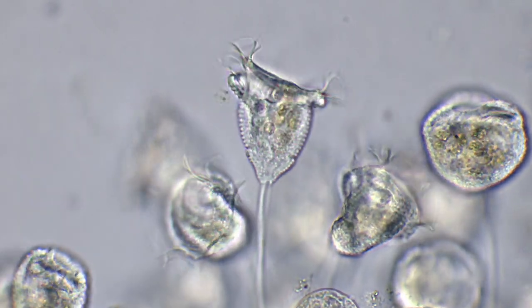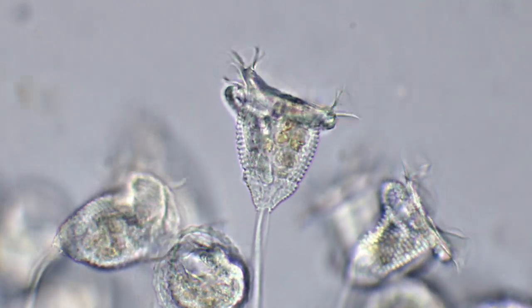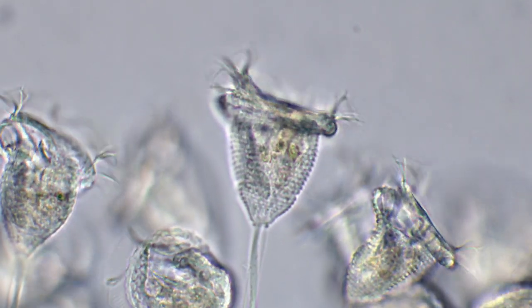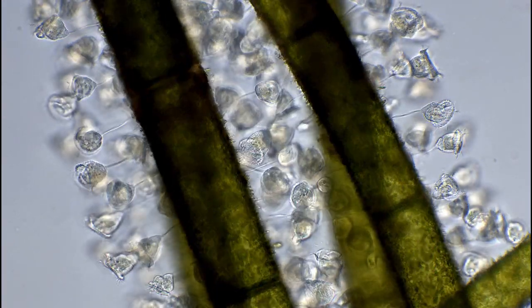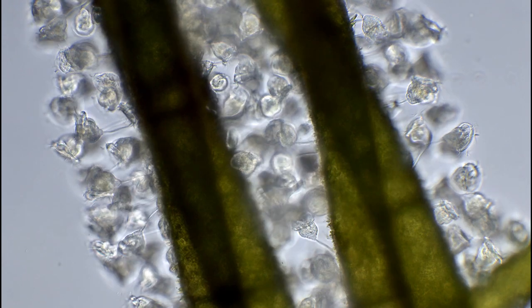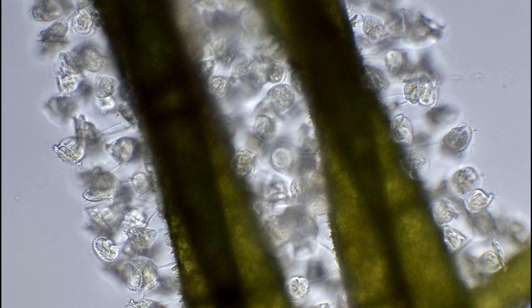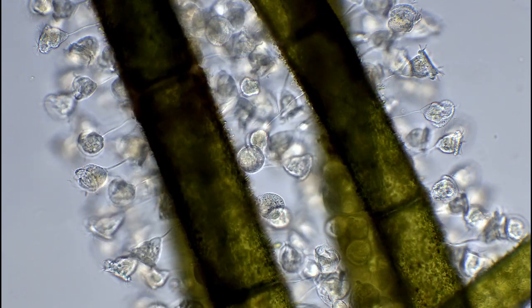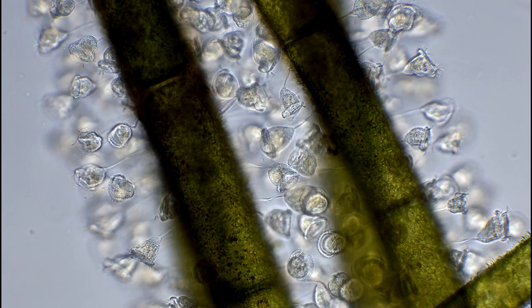Bellanemocules are more scientifically referred to as vorticella, because they create tiny vortices, which they use to feed. These microscopic whirlpools are created by tiny, beating hair-like projections called cilia. The beating cilia creates a current of water and food, like bacteria, towards the cell's equivalent of a mouth.